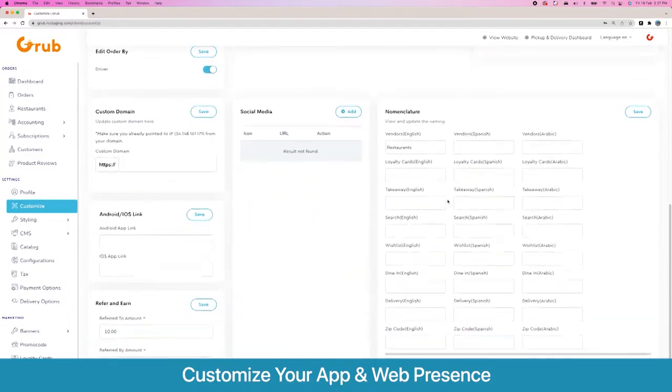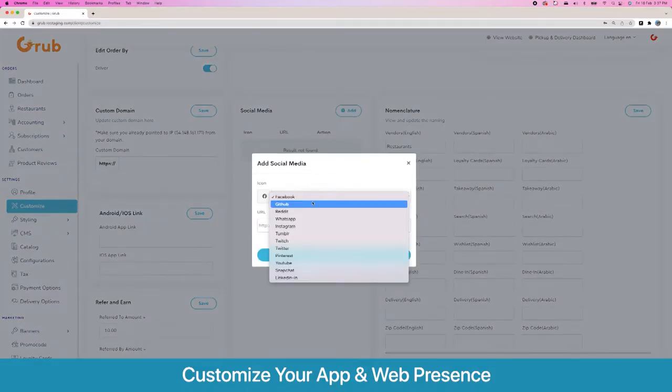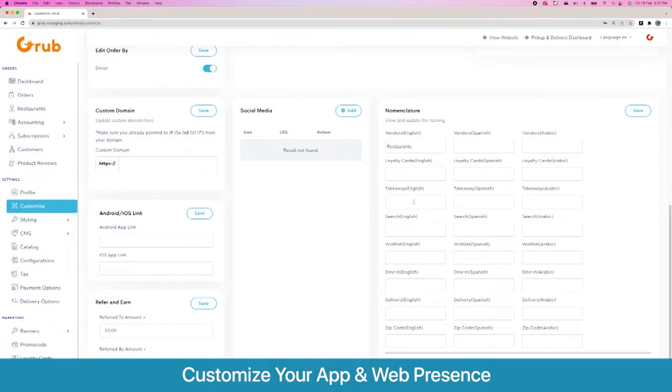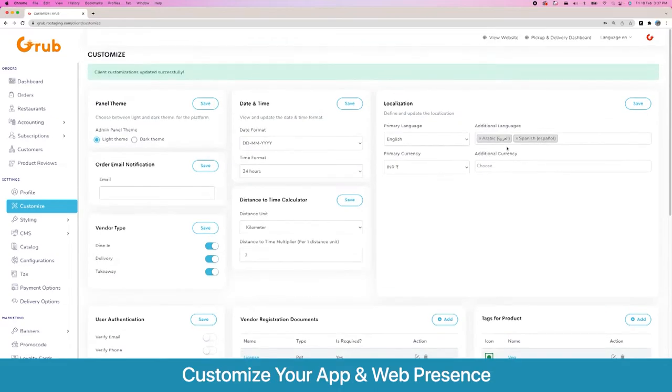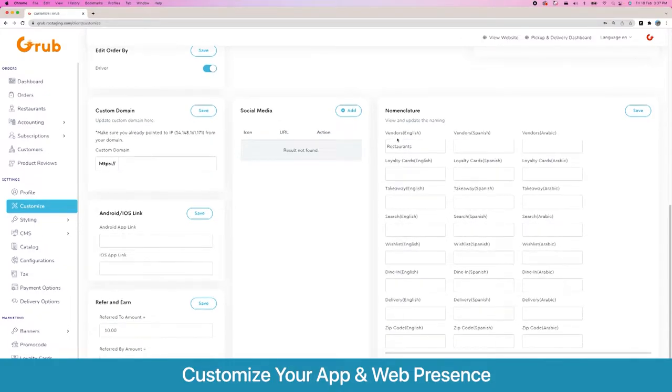Here are your tags like veg, vegan, non-veg — you can create dynamic tags and assign them on a per-product basis. Then we have the option to allocate your custom domain to customize the platform. You can link your iOS and Android apps here, and add social media links to be shown on the website footer. Here is the nomenclature section for various options in all the different languages you've set, so you can call your vendors 'restaurants,' 'food chains,' or whatever you prefer.